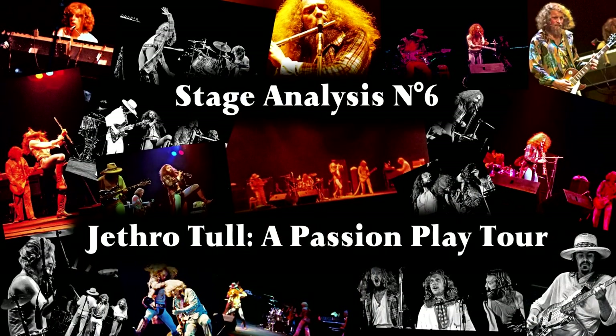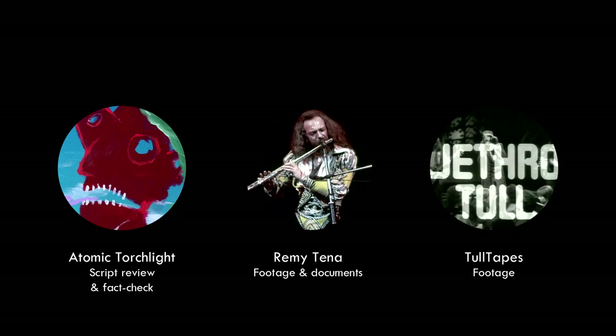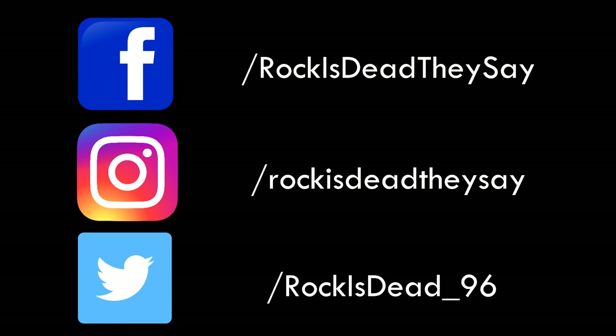What did we learn? This tour succeeded in keeping the band's playful and impressive approach to live performances. However, one can have the best stage show in the world, but if a piece is over-arranged and overcooked, it won't make it any more digestible. The band learned from their mistakes and used all that experience to work on their next project, War Child, which would initially be a film and album combo. Thanks a lot for watching — please keep watching the rest of this series. If you have a suggestion for a stage tour analysis, just let me know. Special thanks to Atomic Torchlight, Remitena, and Tall Tapes, without whom this video wouldn't have been possible.